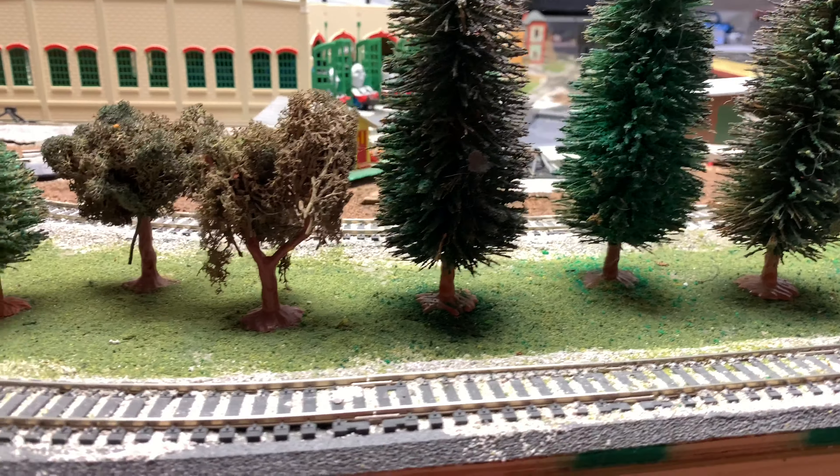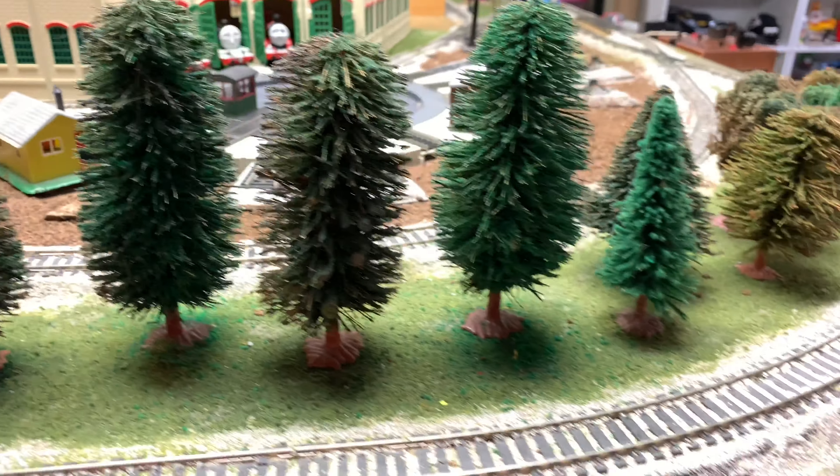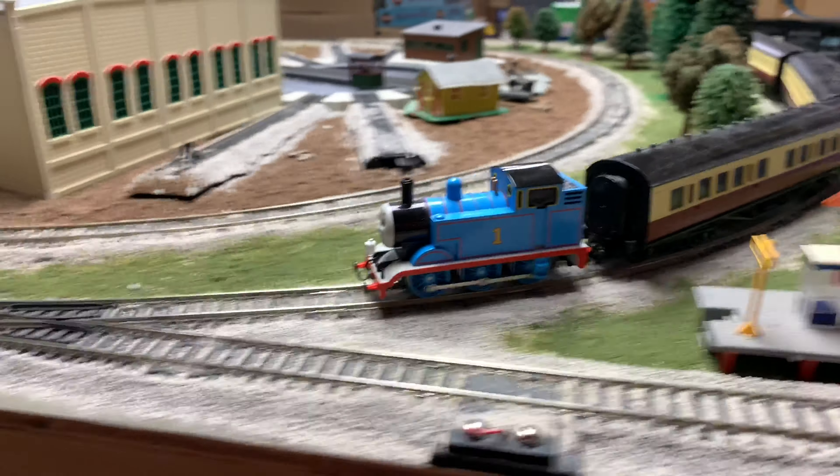And it's pretty nice. The Tidmouth Sheds is well lit, and I have a better angle of it. But not only that, I think the best thing — and the reason I should have moved this a long time ago — is because I now have access to the layout from all four sides.